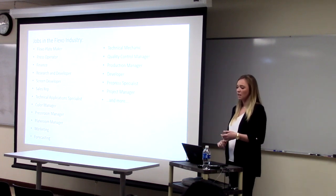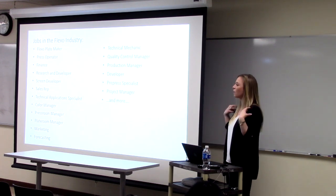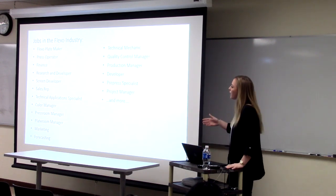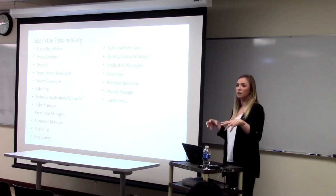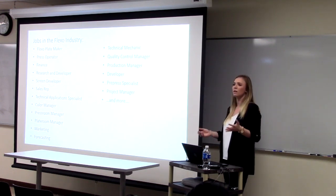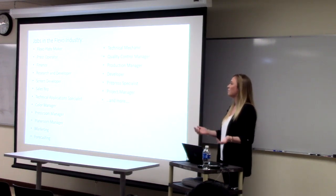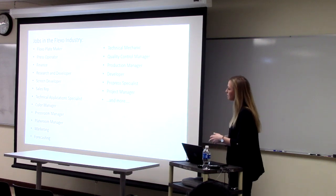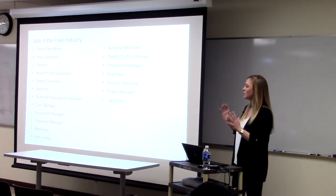You have plate makers, press operators, finance, research and development, screening developers, sales reps, technical application specialists — which is what I am — color managers, press room managers, marketing and forecasting. People who come from outside the industry into DuPont really struggle because they don't know what they're forecasting. They basically have to go through a rigorous year of training just to be marketing managers. So having a background really helps, and thinking in flexo doesn't need to stop at just plate making.